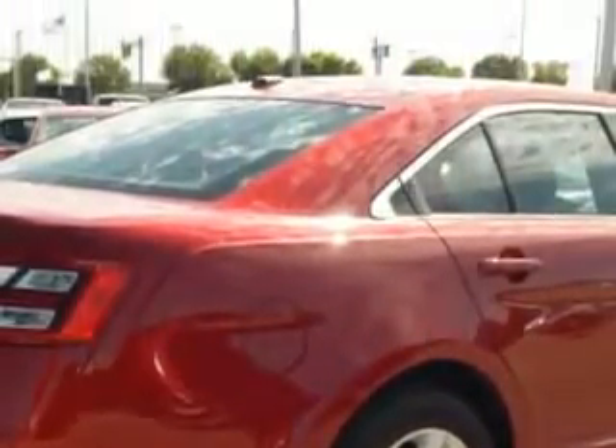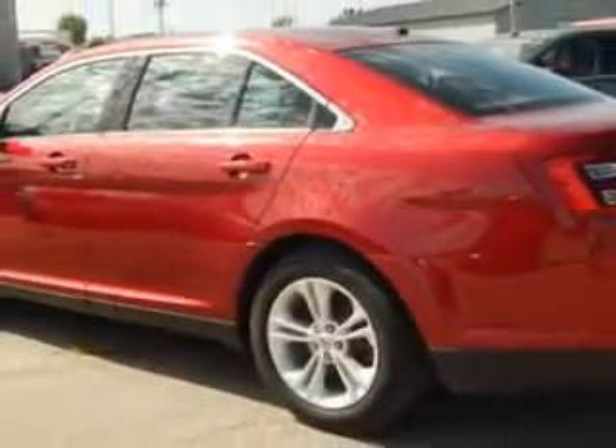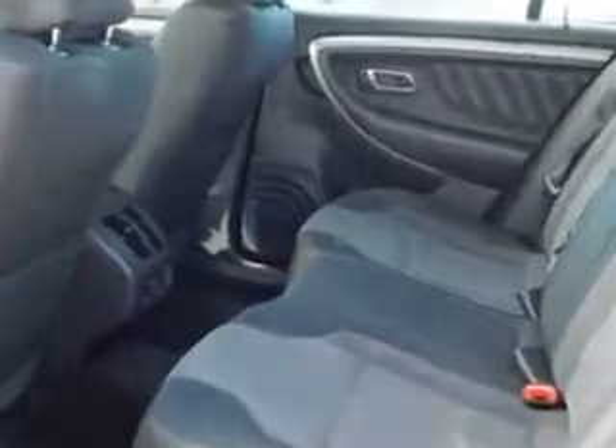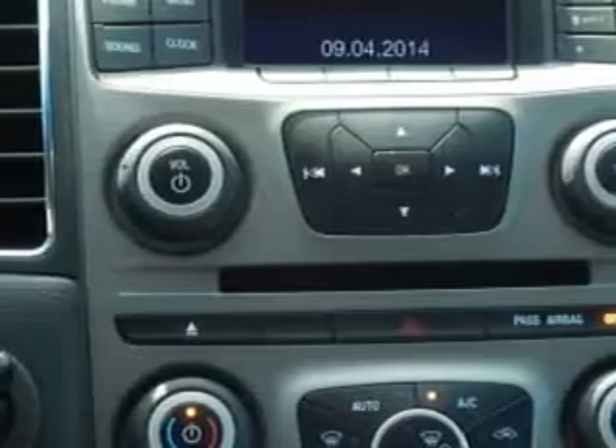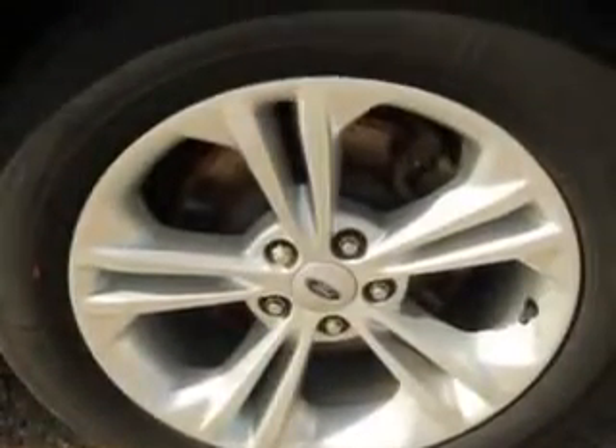Enjoy an impressive 29 miles to the gallon on this great car, with features like side impact airbags, steering wheel phone control, center armrest with storage, anti-lock braking system, passenger climate control, rear seat shoulder belts, performance traction control, steering wheel radio controls, heated outside mirrors, power passenger seat, power driver's seat, and much more.